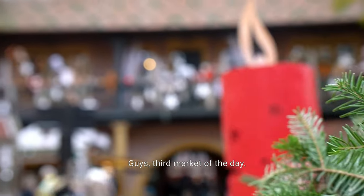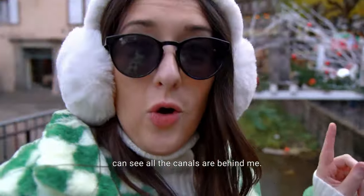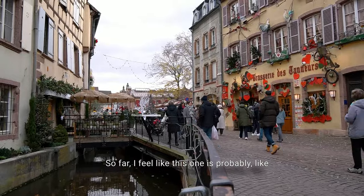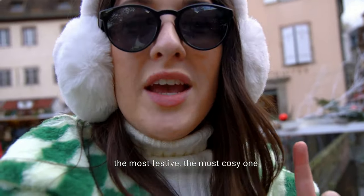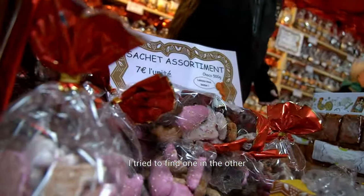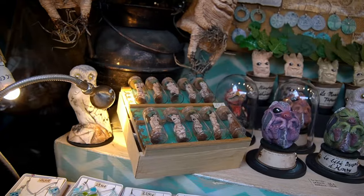Third market of the day — we are at Petit Venise, basically Little Venice, because you can see all the canals behind me. I feel like this one is probably the most festive, the most cozy one. And I did get my gingerbread here — I tried to buy one at the other market but we have it here for photos. We'll try it later — photos first though!